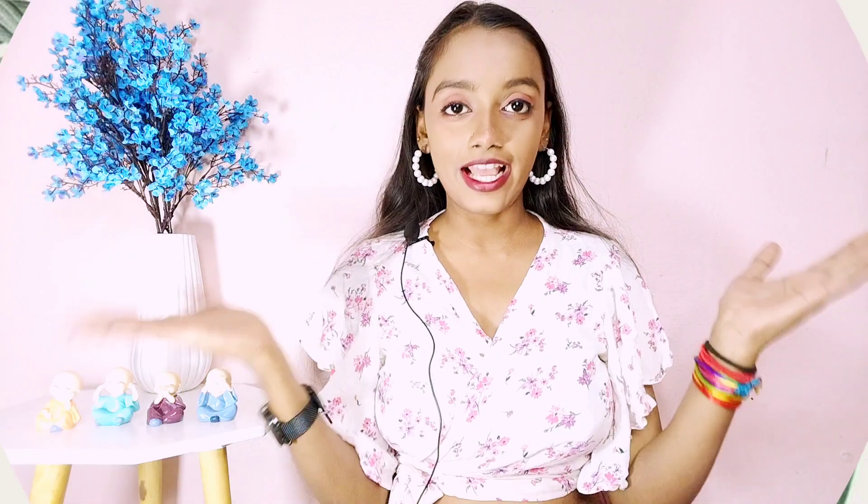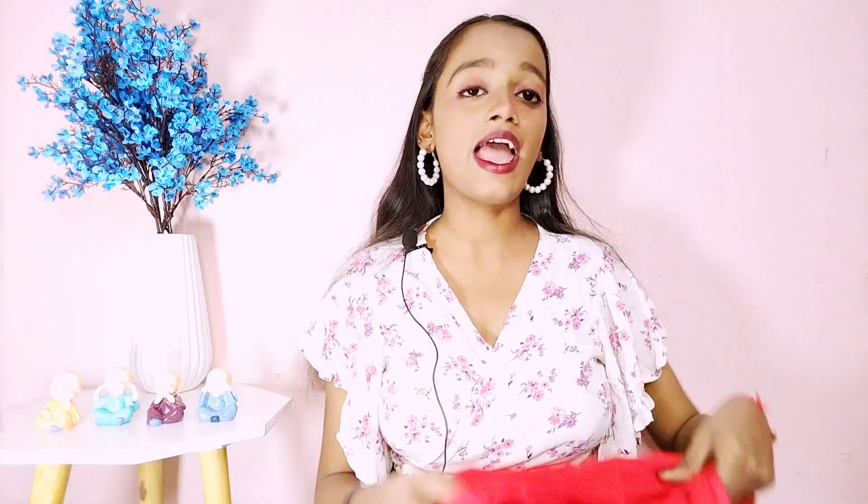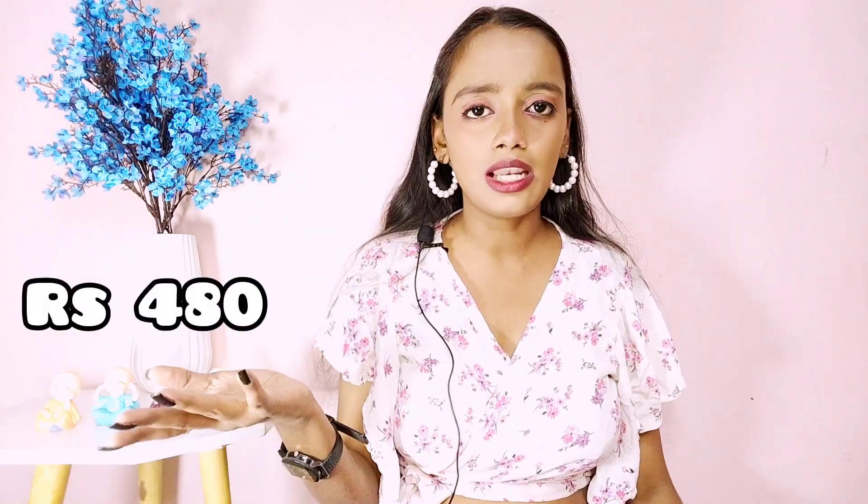So the next dress is a red color dress and I really like this one. It has a lot of work on both sides. The seller is out of stock but I will give you codes for other sellers in the description box. This is a rayon fabric and I got it for ₹480 but now it has dropped in price and is available from other sellers for around ₹400.